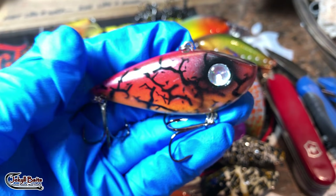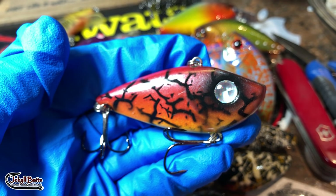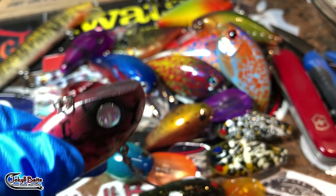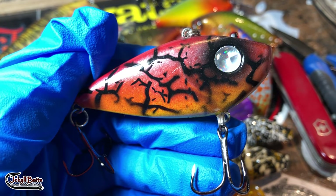This is on a Red Eye Strike King Red Eye Shad, and this is that electric crackle pattern. I don't advertise this on the website — it is a specific ask that I don't list publicly — but it's a lot of fun to make.